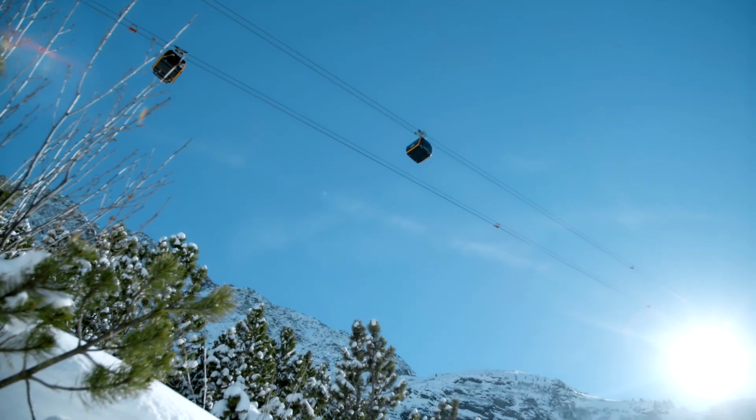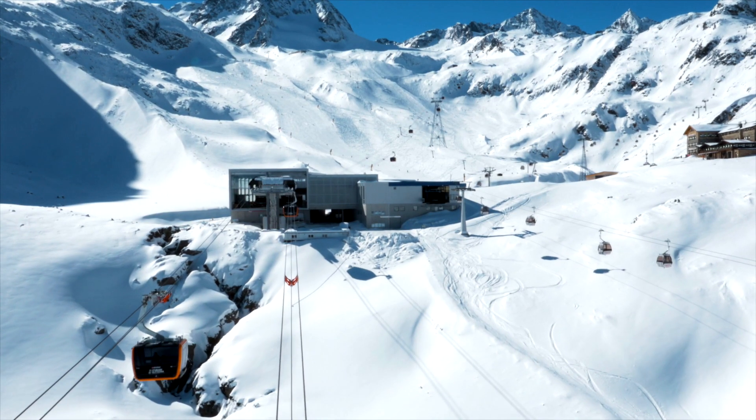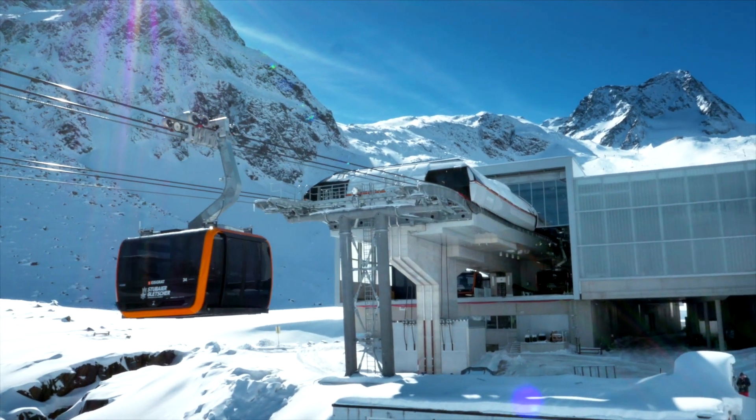The Stubai Glacier Ski Resort is the largest glacier skiing area in Austria. The ropeway has a capacity of 3,000 people per hour, so it needs to be powerful, safe and reliable.